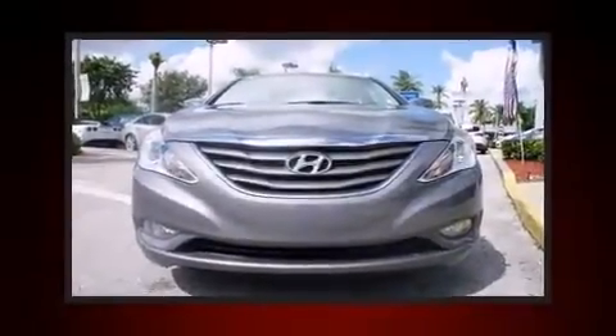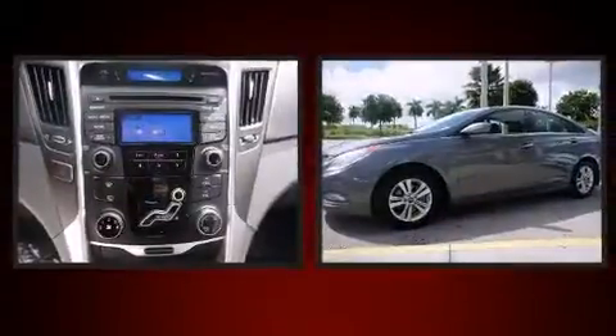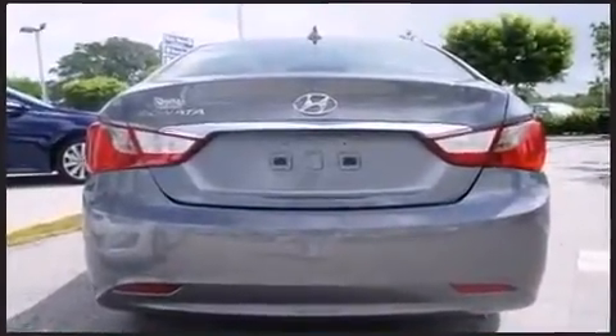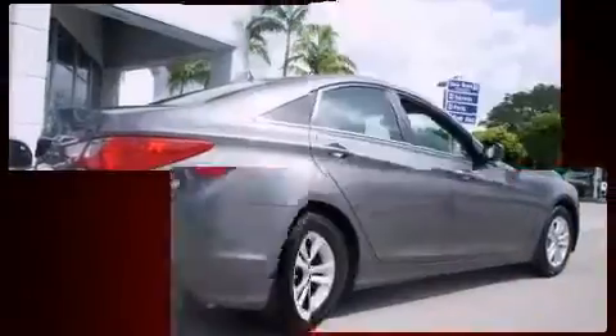Treat yourself to a test drive in the 2013 Hyundai Sonata. Under the hood you'll find a four-cylinder engine with more than 170 horsepower. For added security, dynamic stability control supplements the drivetrain, delivering both high fuel economy and flexible performance.